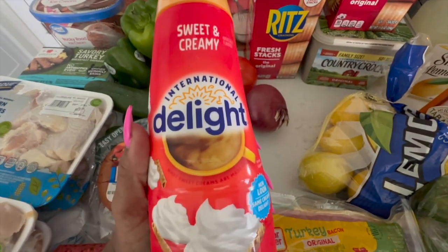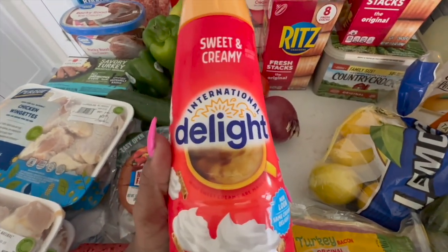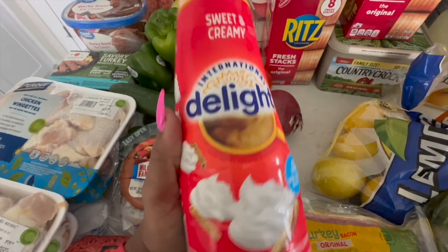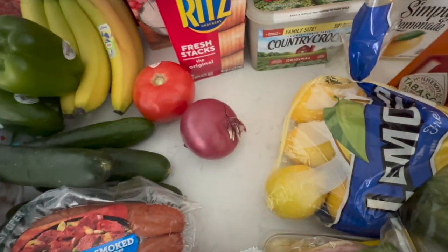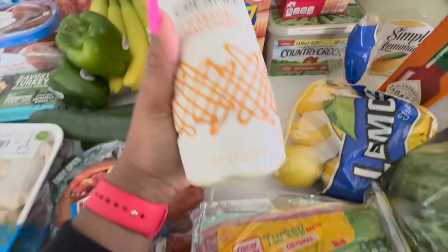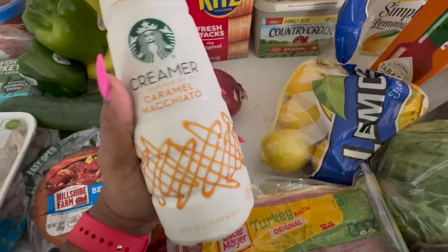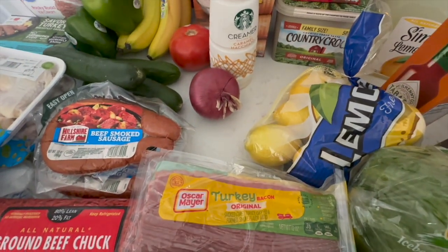If you've been here the last few weeks, you know this is my favorite creamer. Hands down the best I've tasted so far — the sweet and creamy International Delight coffee creamer. That's what I'm doing in the mornings with my coffee now. I also picked up a Starbucks creamer — the caramel macchiato — because I do love my Starbucks.